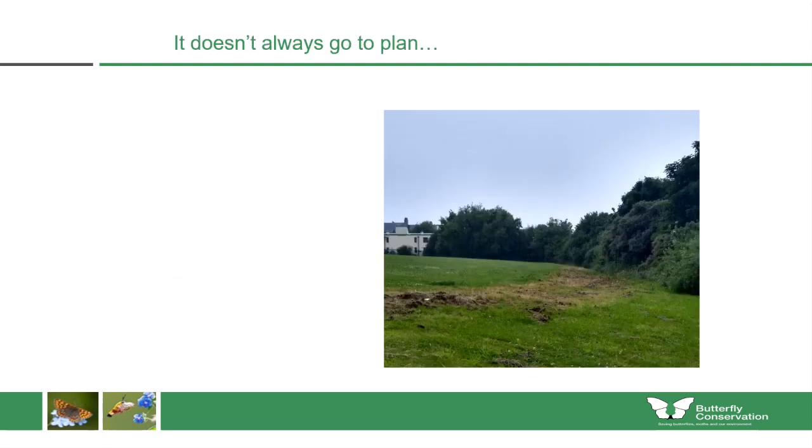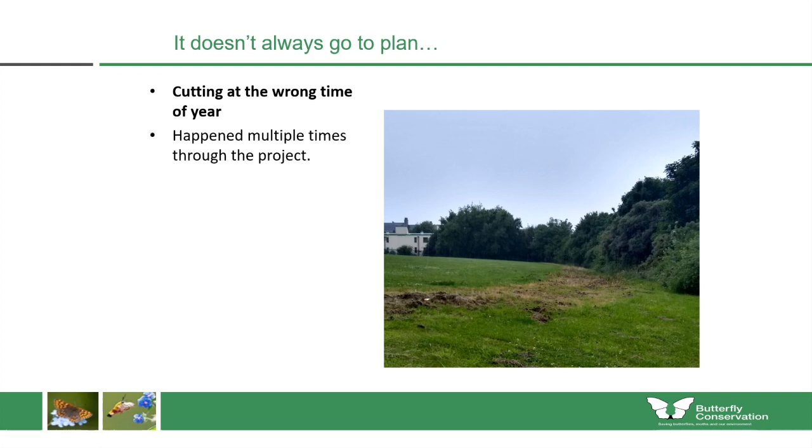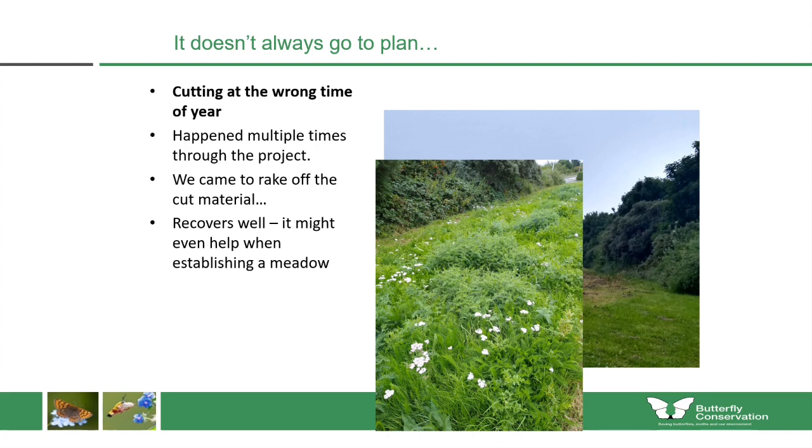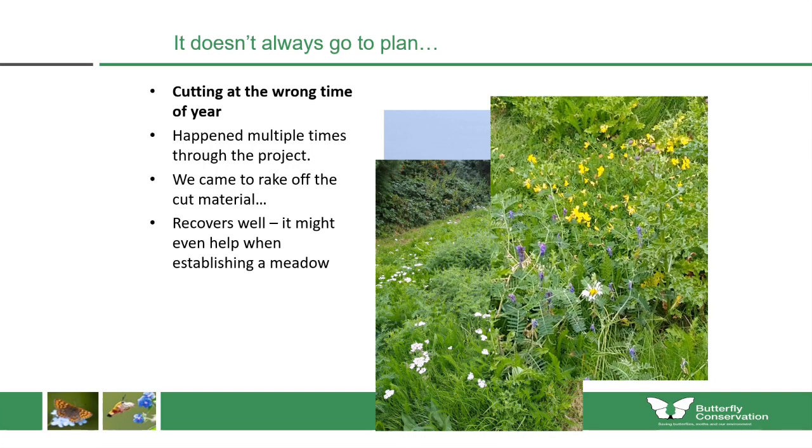It doesn't always go to plan. Cutting can happen at the wrong time of year, especially when working in parks maintained by different staff members — that happened multiple times through the project. But as soon as we found out, we came to rake off the cut material so it didn't rot and go back into the soil. The sites do recover well, and it can even help in establishing a wildflower meadow since the grasses are also being cut, giving lower-growing wildflowers a better chance to thrive. One site in Granton Crescent in Edinburgh was back in flower about a month after being cut at the wrong time.